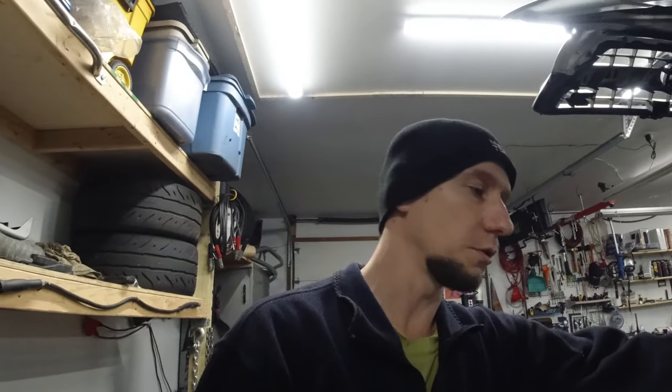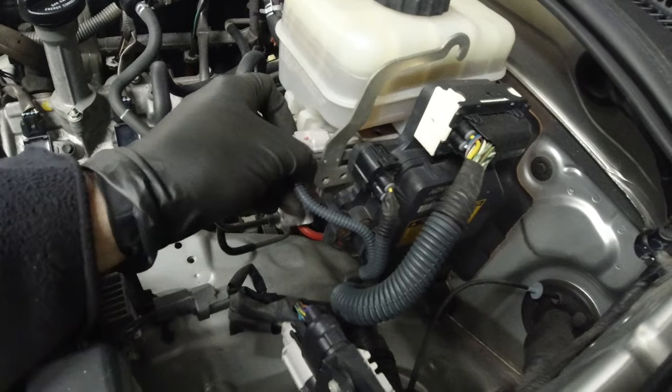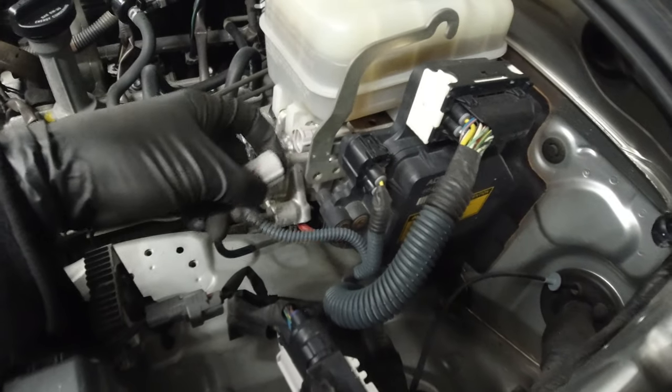Throw it back in neutral and shut it off. Going under the hood now — this is only for the 07, maybe 08 and down. On 08 and up, you can use the VSC button to turn off traction control. On this one you pull this plug here. Let's try this again.